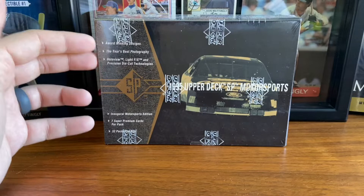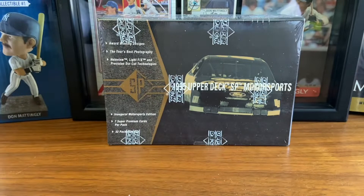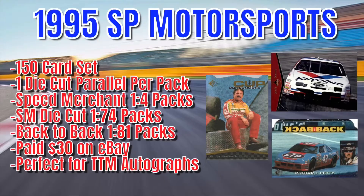Hello again everybody, Wayback Sports Cards, and we're here with a box break for you. You see in front of you 1995 Upper Deck SP Motorsports, which focuses on NASCAR from 1995. This is Upper Deck's premium racing product. I will share some information on this product on the screen right now as you hear me in the background try to unseal this box.